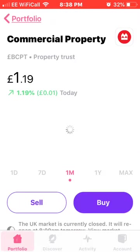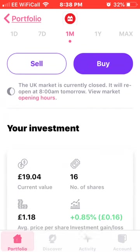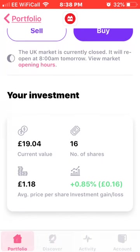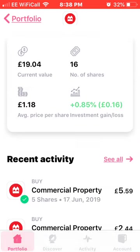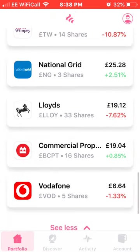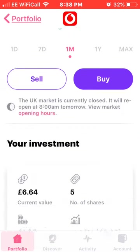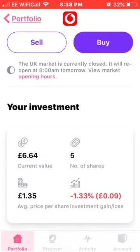Also on the list is Commercial Property Trust. I own 16 shares at an average price of £1.18, up 0.85% — another monthly paying dividend stock. Last on the list is Vodafone. I'm holding these because I'm waiting for 5G to kick off, as I think this company will do really well once that happens. I own five shares at an average price of £1.35, down around 3%.